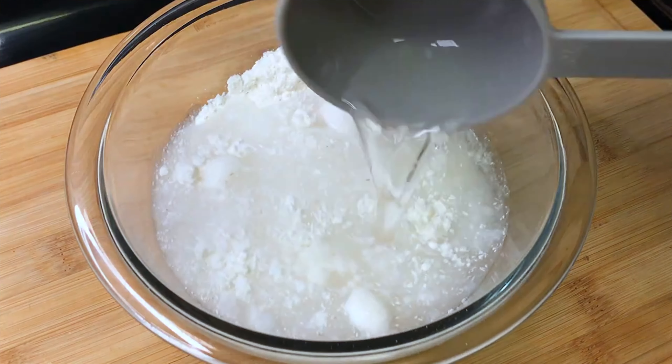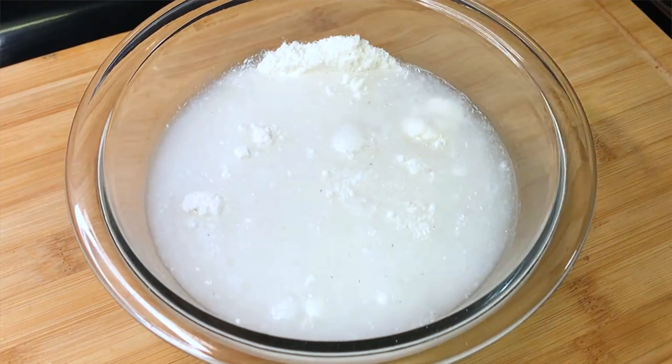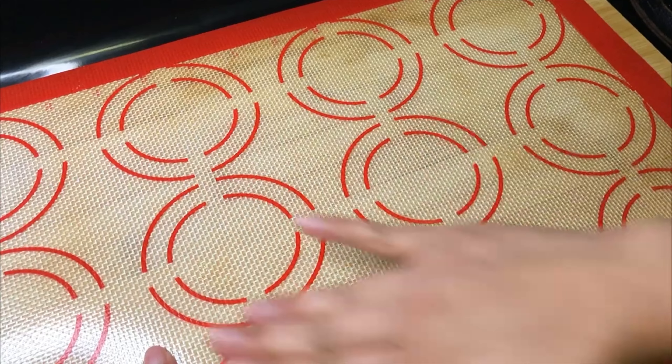Mix all the things together to make a good dough. Then let it rest for some time. After that, you can add butter or a little bit of oil so the dough has low oil content.